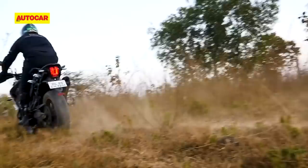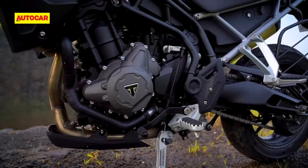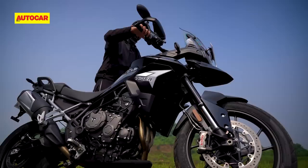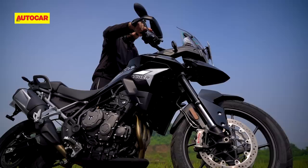The previous Tigers actually managed to do this quite well with their sports bike-derived 800cc triple-cylinder engine. But with the shift to the 900, Triumph has made some massive changes. This new engine not only gains 88cc, but it also gets a new firing order and that has completely changed its character, particularly in the way it sounds.